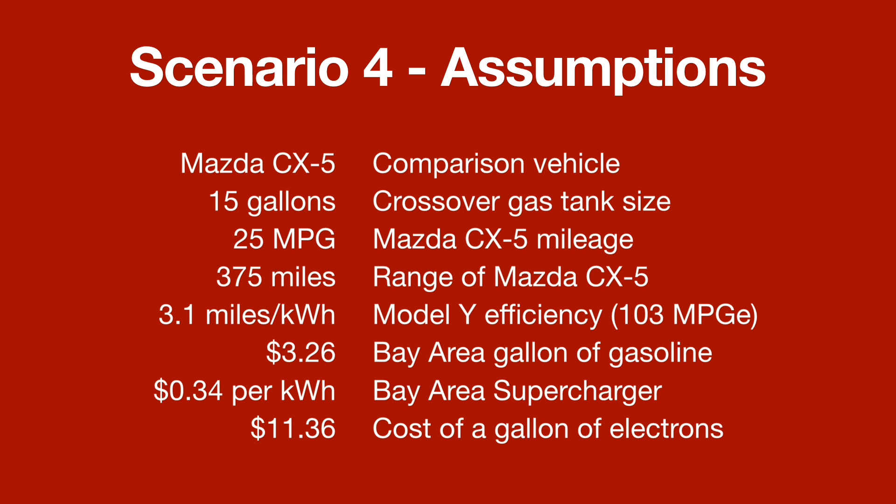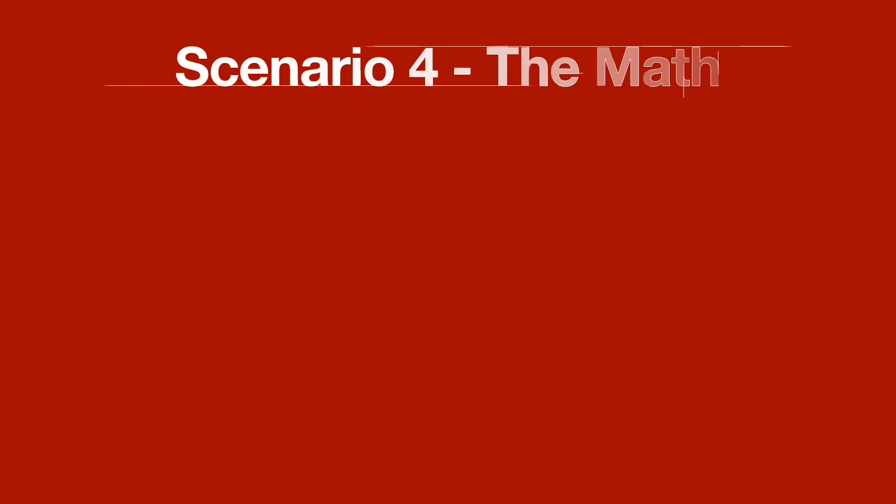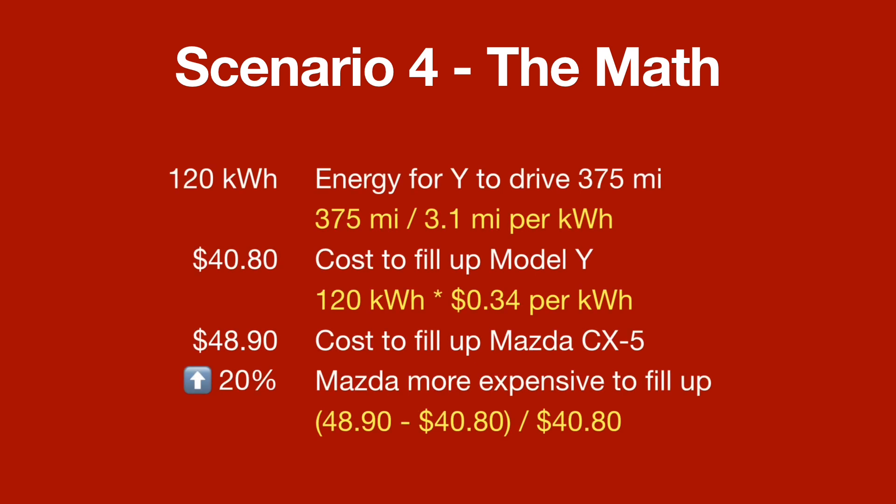Using these Bay Area numbers, it would cost you $11.36 to buy the equivalent gallon of electrons — that is a pretty shocking number. The math for this scenario is that it would take 120 kilowatt hours to drive those 375 miles. The cost to fill up my Model Y using 120 kilowatt hours at 34 cents per kilowatt hour would then become $40.80.